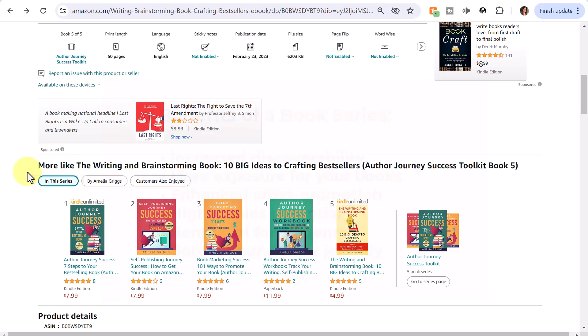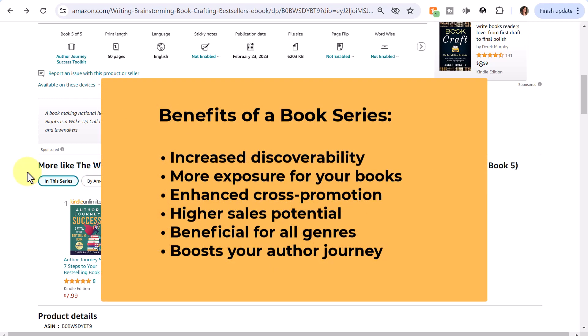In summary, having a book series offers numerous benefits, including increased discoverability, more exposure for your books, enhanced cross-promotion, and higher sales potential. Whether you write fiction, nonfiction, or children's books, creating a series can be a game changer for your author journey. So if you're serious about building a successful writing career, consider the power of a book series. Start planning your series today and unlock new opportunities for growth and success in the world of publishing.